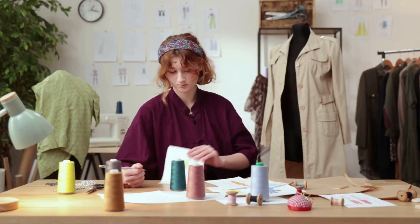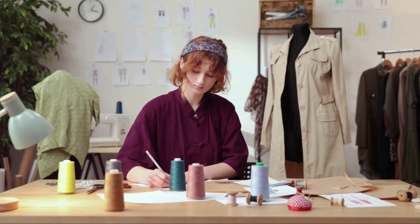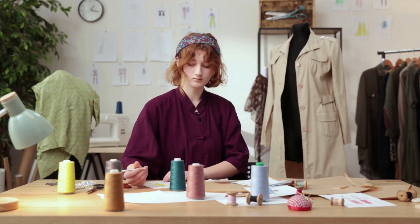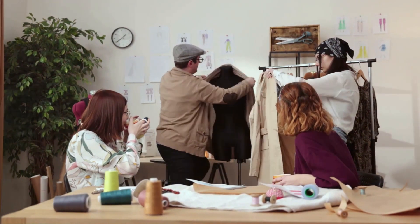Ready to give your brand a unique identity? The right uniform can be a game-changer. It's not just about clothing. It's about creating a sense of belonging, a sense of pride, and a unique identity that sets your brand apart.